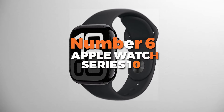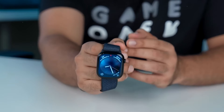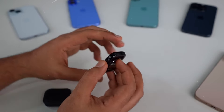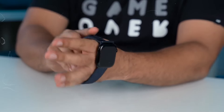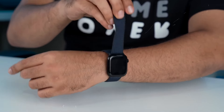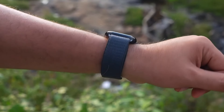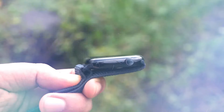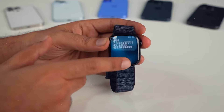Number 6 is the Apple Watch Series 10. This is the best watch on our list for the Apple ecosystem. It's the most advanced iteration of Apple's smartwatch, offering significant improvements in both design and functionality. It features a larger, wide-angle OLED display with up to 40% more brightness in always-on mode, making it the most visible and user-friendly watch screen Apple has ever produced. Available in 42mm and 46mm sizes, the Series 10 is thinner and lighter than previous models, making it comfortable for daily wear.